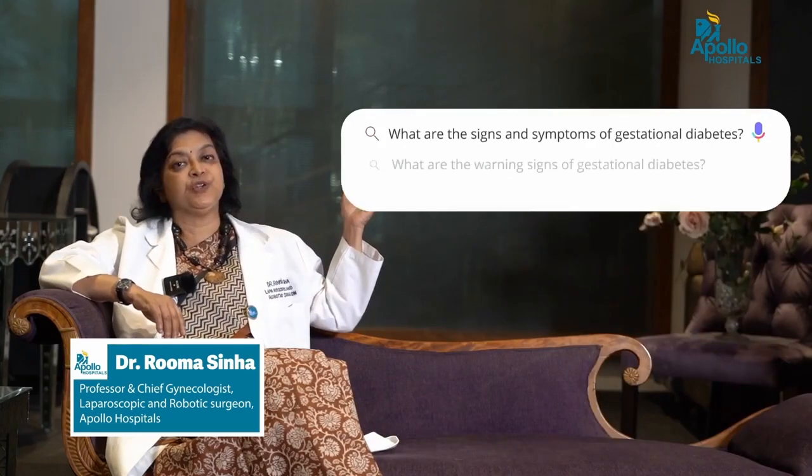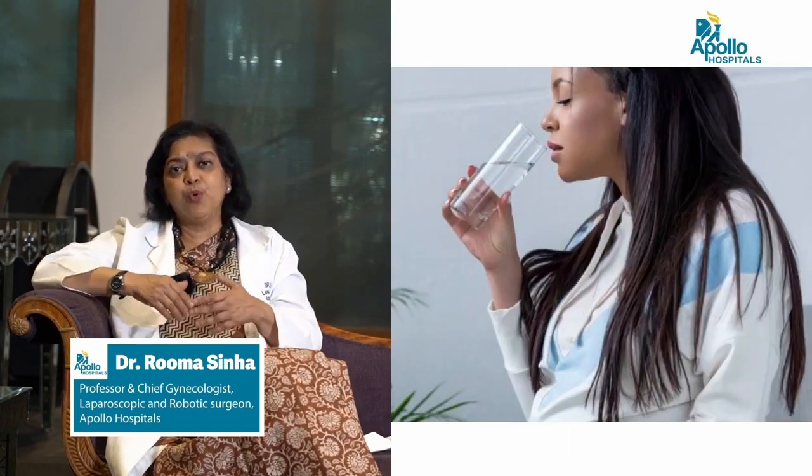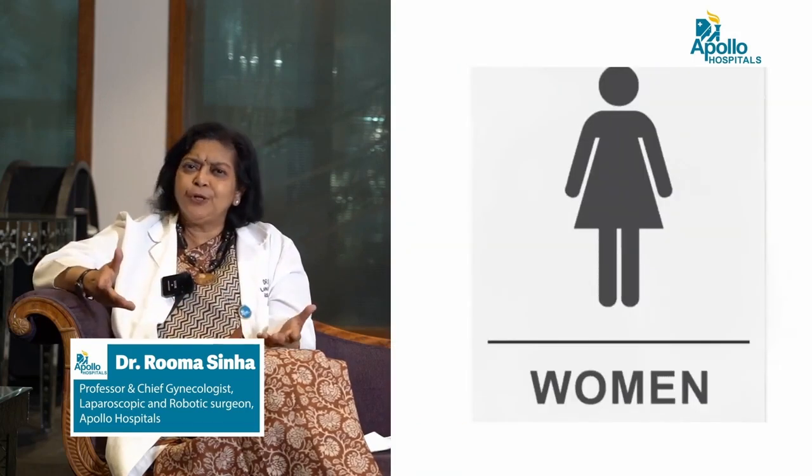What are the signs and symptoms of gestational diabetes? There usually are not very severe signs and symptoms for you to understand that you are developing diabetes, and that is why screening is very, very important. You may have some non-specific symptoms like feeling more thirsty, feeling more hungry, going to the washroom more often, passing urine more — but these are also very common symptoms in pregnancy.